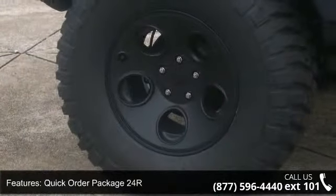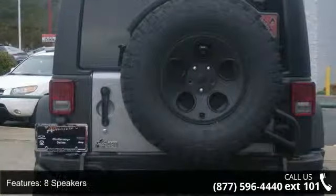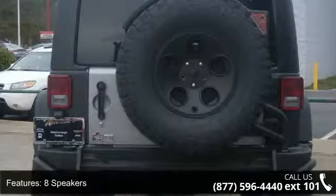Additional features include 8 Speakers, Audio Jack Input for Mobile Devices, MP3 Decoder, Radio Data System, Air Conditioning, Power Steering and Power Windows.